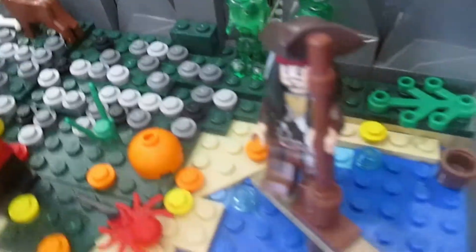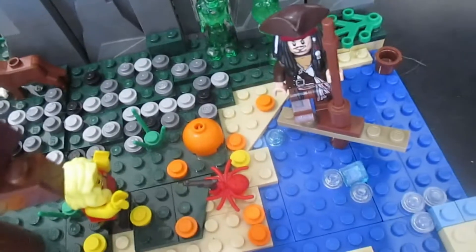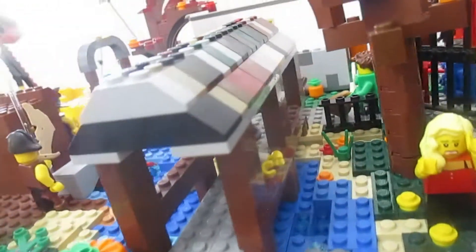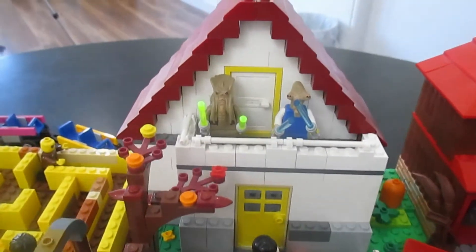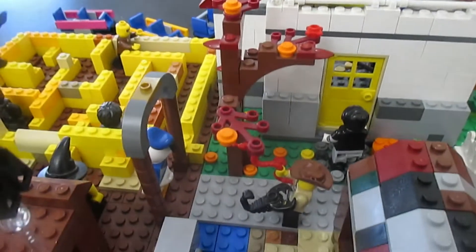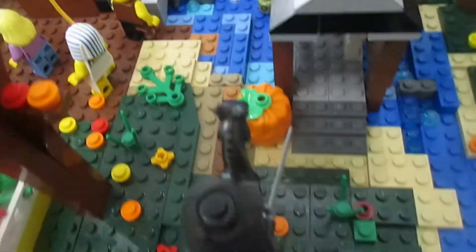Over here we got Jack Sparrow on his little mast of the ship. We got the bridge over here with a guy looking out from it. And over here we got some houses with Star Wars guys over there, another tree, and just some more characters — all these guys in here.